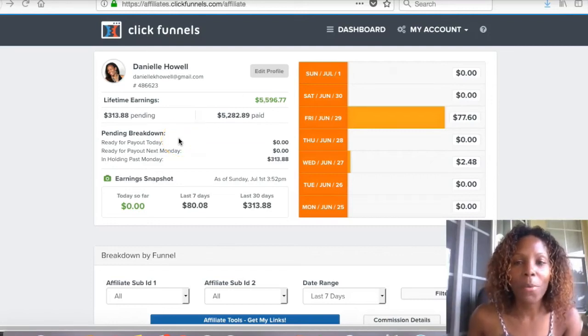Hey, hey, hey. This is Danielle Kay Howell here, your online success coach from youronlinesuccesscoach.com. In this quick video, I want to show you how to make money with ClickFunnels.